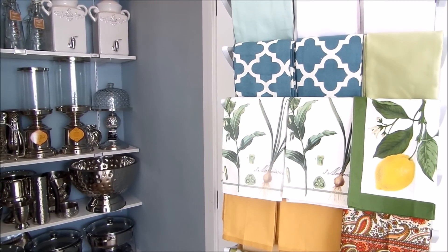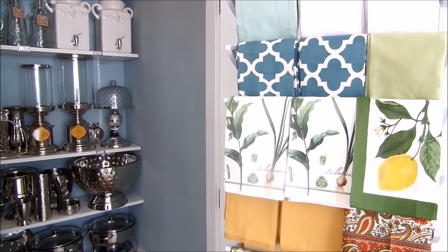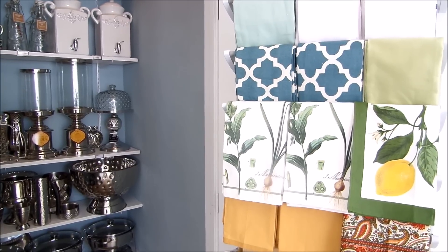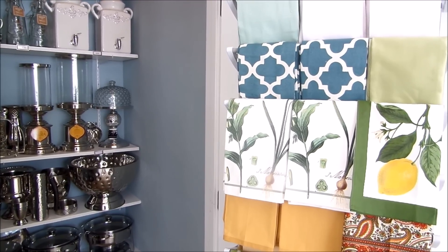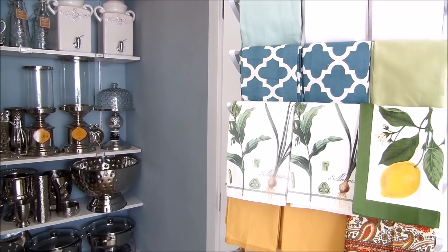Hi everyone! I hope everybody's doing well. Kari from Very Kari had invited me and Tamela from Hot on Design to share with you guys where do we store it all — those huge entertainment pieces that most of us may have. We wanted to share some of our tips and ideas on how and where to store all of those entertainment pieces in your home.